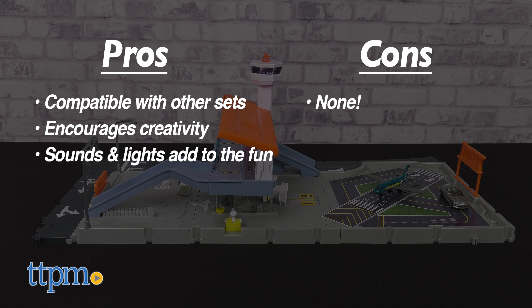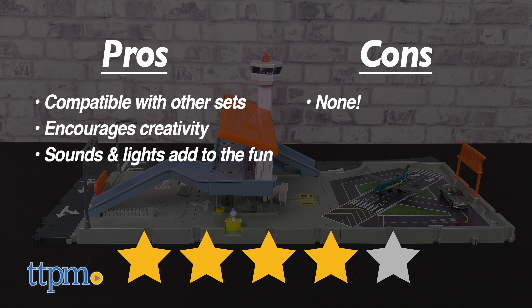As for cons, there are none. I give the Matchbox Action Drivers Airport Adventure playset 4 out of 5 stars.